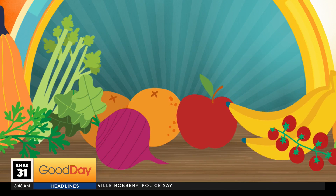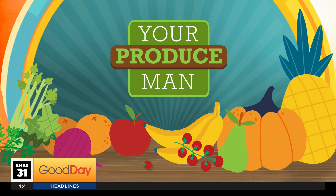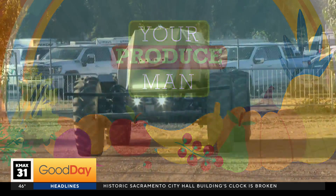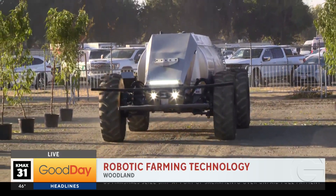It's changing the game for farms. We're going to look at a bunch of cool gadgets this morning. Michael Marks is live at Woodland where there is a tech forum highlighting the future of farming. We think of farming as planting plants and stuff, but it's actually pretty high tech.